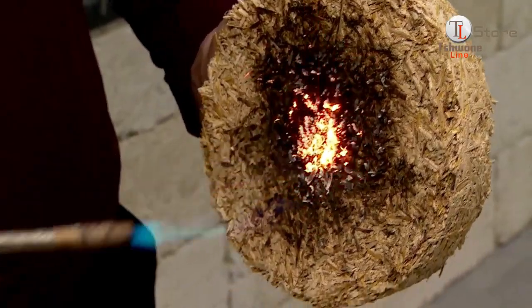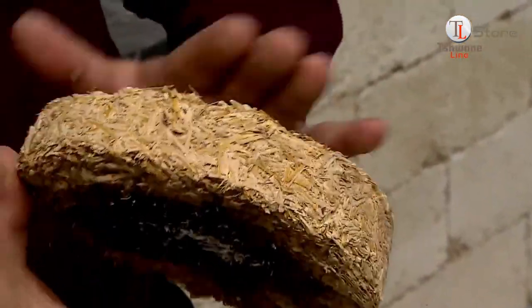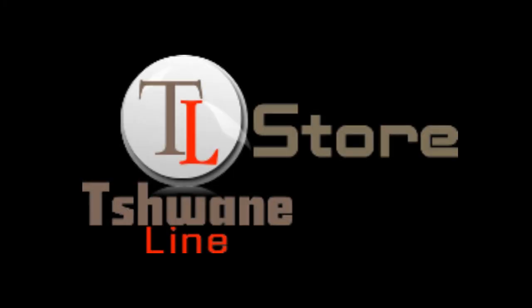Here's another look at their fire resistance. These blocks are designed to keep your home safe, no matter what. Interested in building with hemp blocks? They're strong, sustainable, and the future of construction. Learn more today and see how you can be part of this eco-friendly revolution.